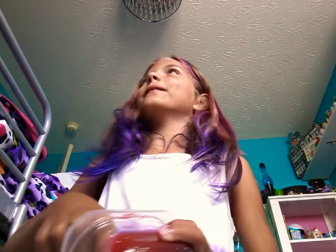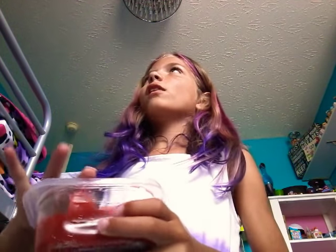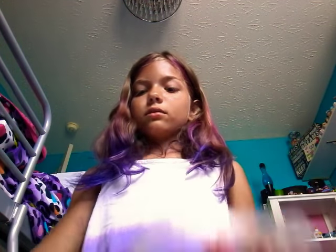The first one — I don't really know what this slime's called. It's kind of sticky right now. It's red and it has holographic glitter. It's very pretty. But this one is called Christmas Magic, and it's kind of sticky, so I'm just going to move on to the next one.